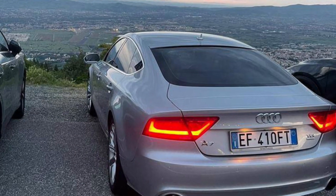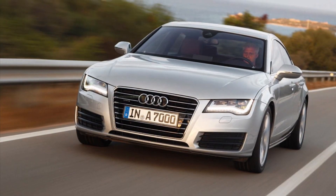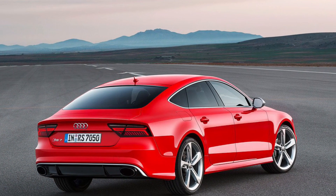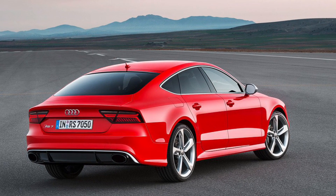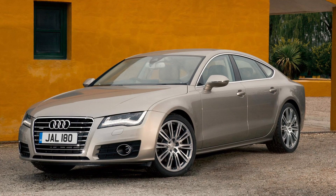Step inside, and you'll be greeted by a refined and technologically advanced interior that caters to your every need. The A7's cabin showcases Audi's attention to detail, with premium materials, luxurious seating, and a range of advanced features that elevate your driving experience. It's a car that indulges your senses.